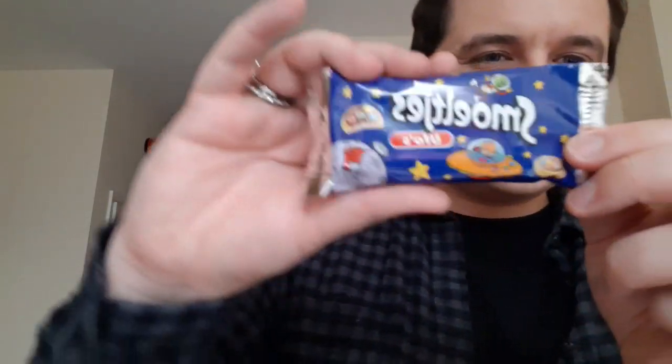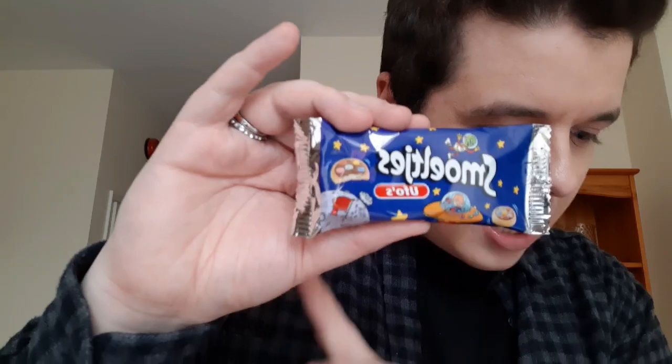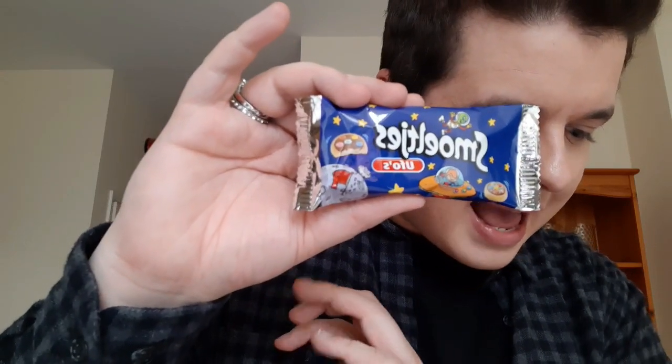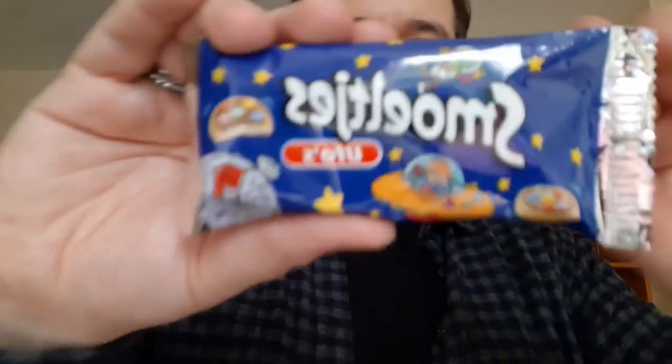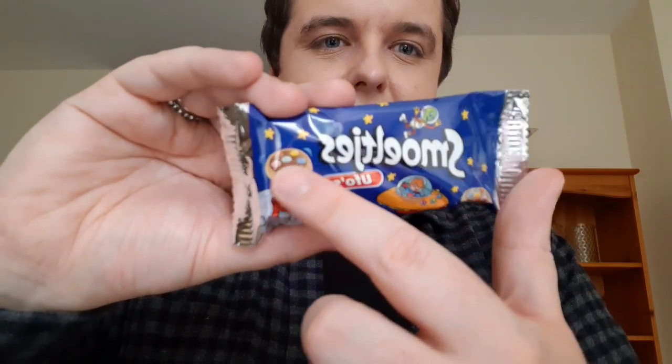Then you get these — oh God, these look nice. These are called UFOs. These are tasty biscuits with a chocolate layer and chocolate pieces on top. I don't know if the camera's going to focus on that, but you can see it's got little Smarties on. I just want to open it all up and eat it all.